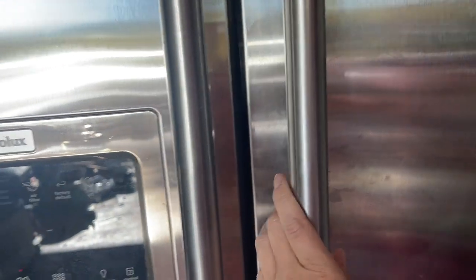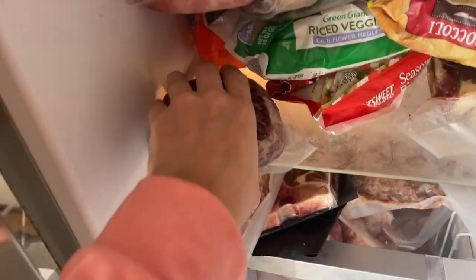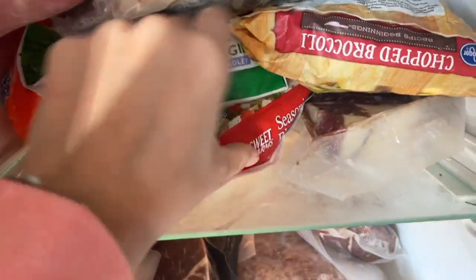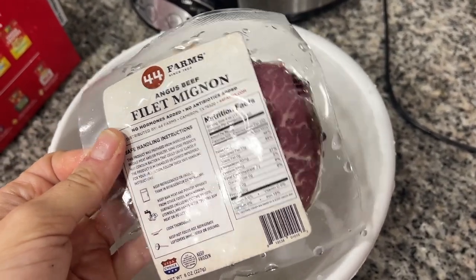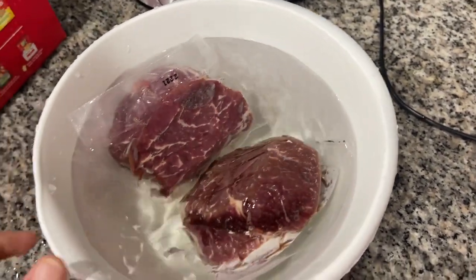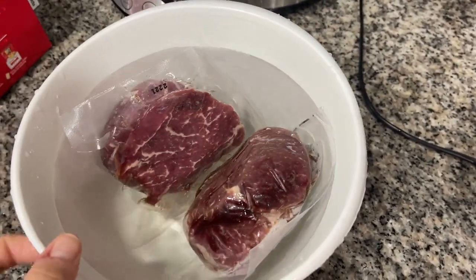I'm still in the process of cleaning it all. We haven't moved over all of our frozen food — we've had to shove everything back in here. We're going to do these 44 Farms filet mignon for dinner tonight, so I need to go ahead and pull them out. Here's a little meat science tip: the quickest and safest way to thaw meat is by placing your frozen meat in a bowl of cold water — cool to cold water — just leave it on your counter and it'll thaw. Once it's thawed, pull it out of the water and stick it in the fridge until you intend to use it.